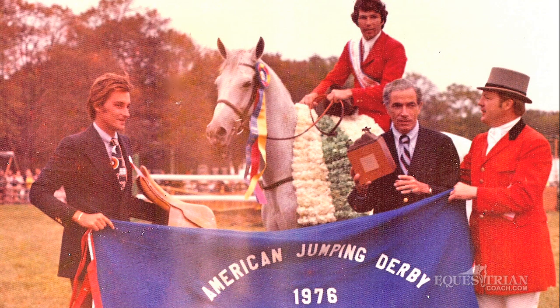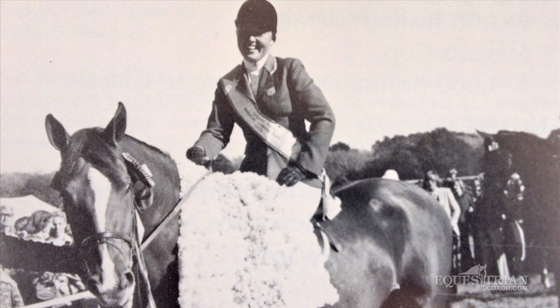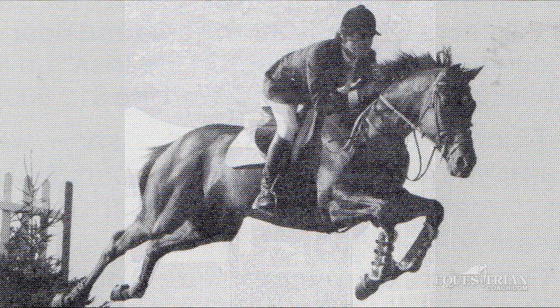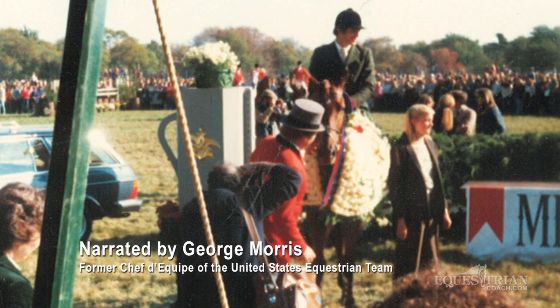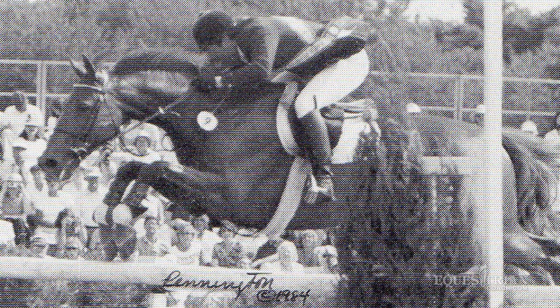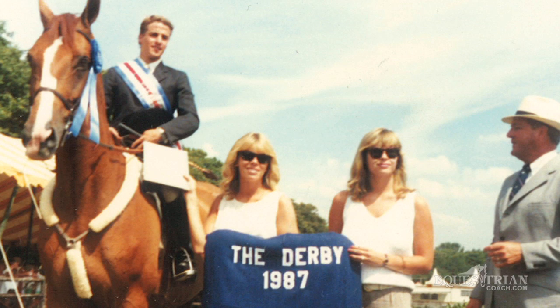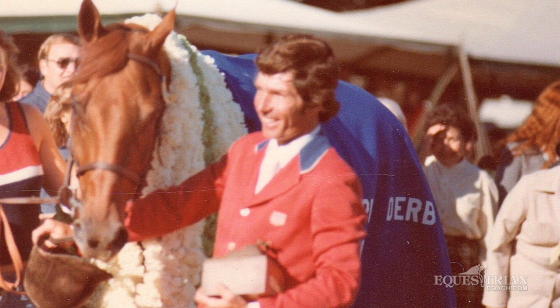The only unfortunate thing about the Newport Jumping Derby was that it ended. It went from 1976 until the late 80s, but it was one of the great shows in the United States — one we wish would have lasted. The spectator base was enormous, the property was magnificent, the fences were beautiful and big. It was a real European effort that Mason Phelps made, but unfortunately, like many things today, it just became too expensive to produce and to get sponsors, and so the show stopped.